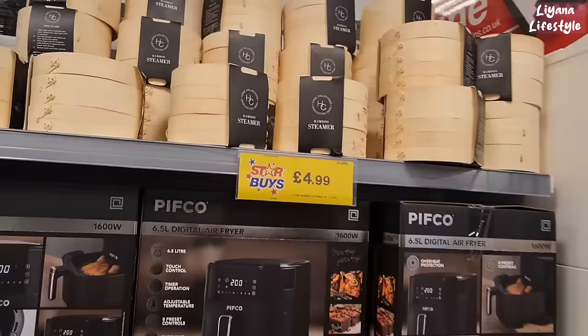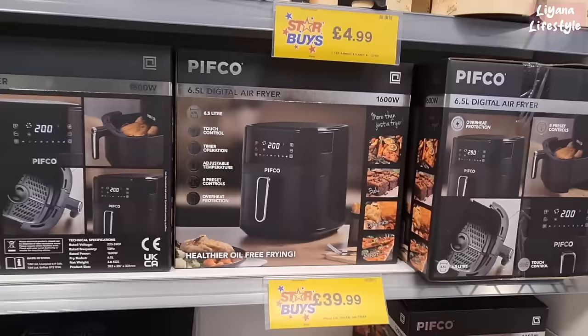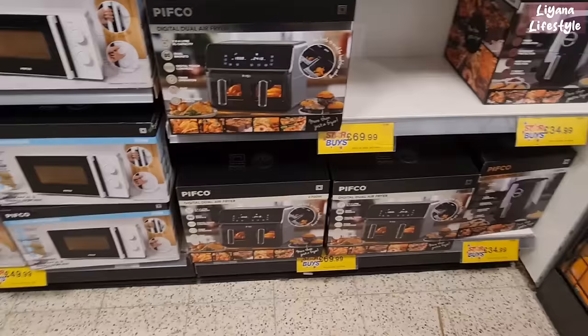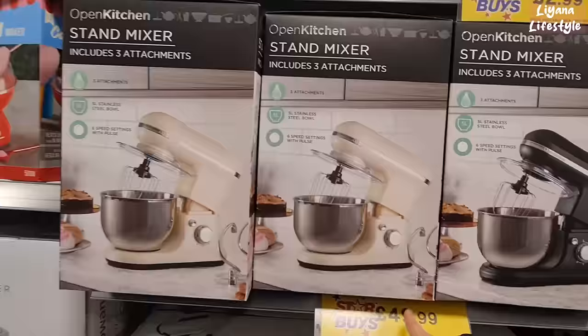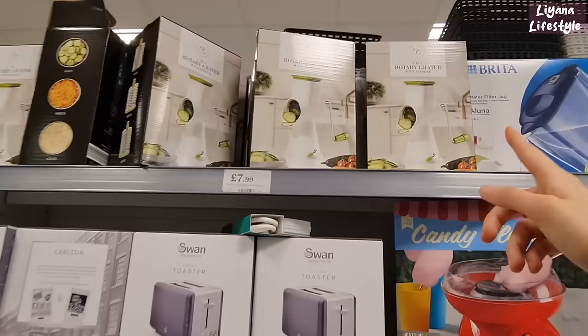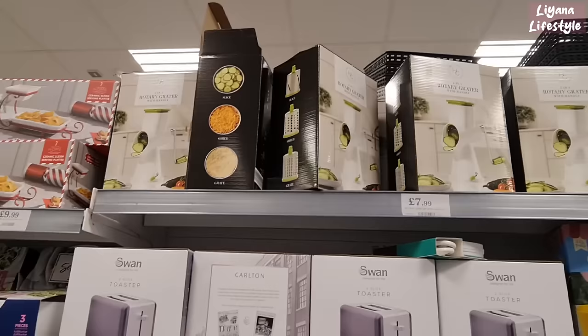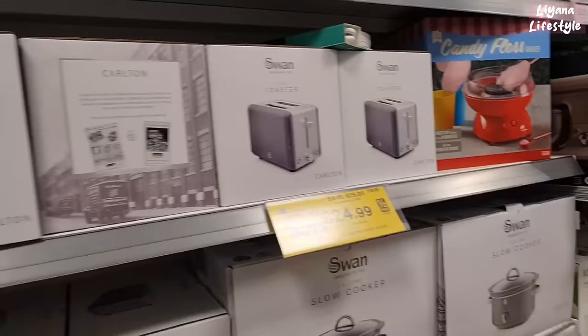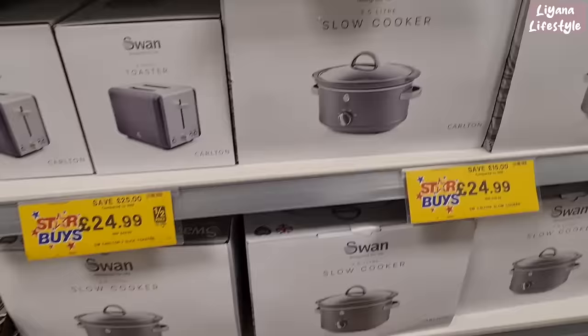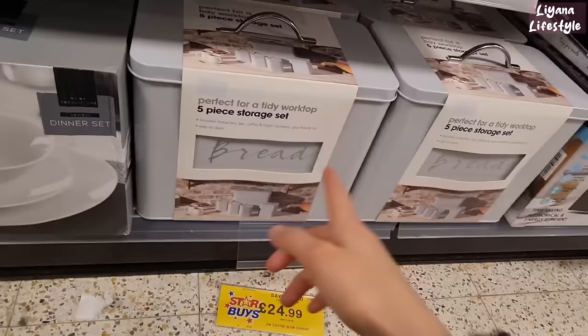These are £9.99 for the lavender heart wreath. I love the look of these bamboo steamers — really good price at £4.99. Digital air fryer that looks pretty sleek. They've also got a jewel one. I didn't know they do microwaves as well! Stand mixers and a portable milk frother for £2.99. A 3-in-1 rotary grater with a handle for £7.99 — it slices, shreds and grates. They also have a candy floss maker, a 2-slice toaster for £24.99, and a slow cooker — this is 3.5 litres.